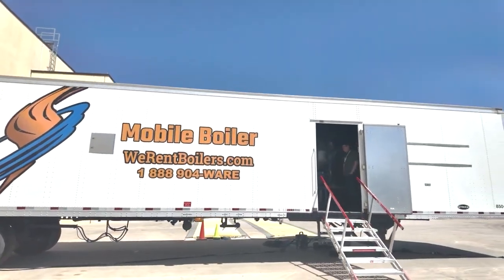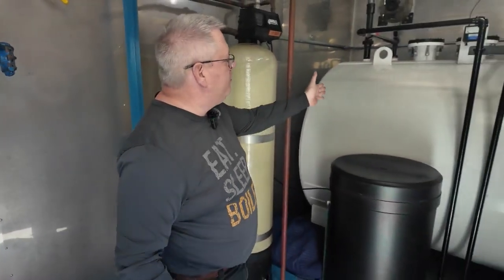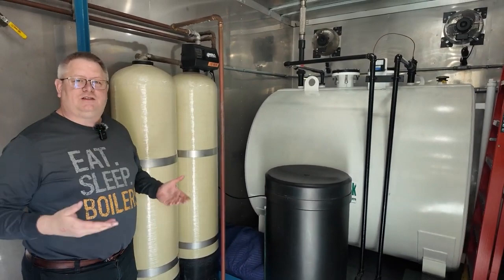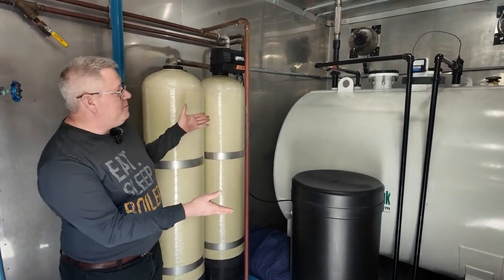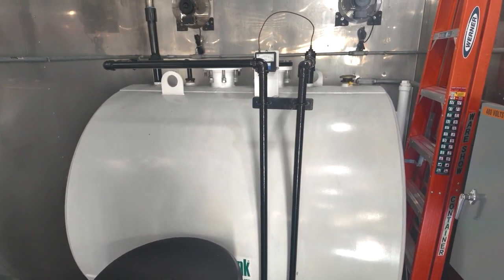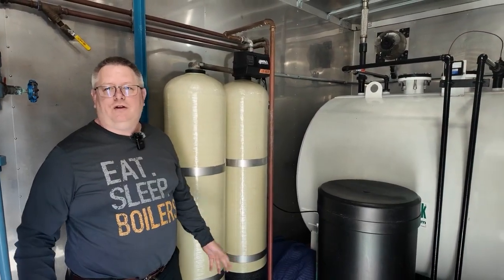We have a rental unit here from the rental division. To give you a quick little tour of this particular unit: it's dual fuel, so on all the smaller units we can put fuel storage on board, which is kind of handy. It doesn't come filled up, but you can get filled up as soon as we get there and get down to business — no running natural gas lines if you don't want to, but if you've got them we'll use those too.